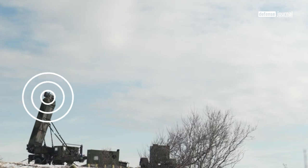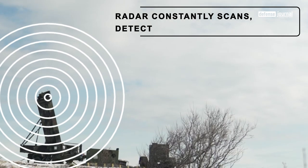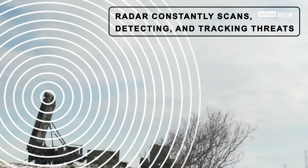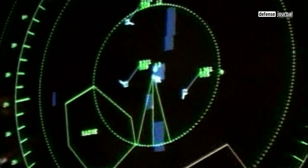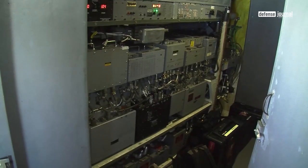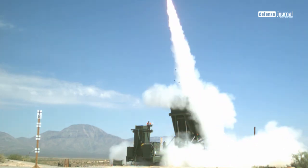The Iron Dome's operational workflow begins with detection, as its radar constantly scans the sky for incoming threats, detecting and tracking them as they approach Israeli territory. Upon detecting a potential threat, the BMC analyzes its trajectory, speed, and threat level to determine the appropriate response. If necessary, the BMC initiates the launch of an interceptor missile known as the Tamir, which ascends to intercept the incoming threat with remarkable precision.